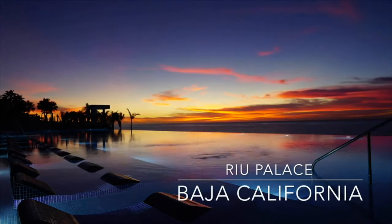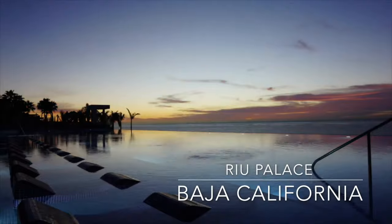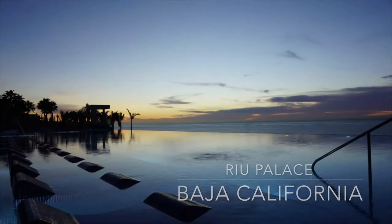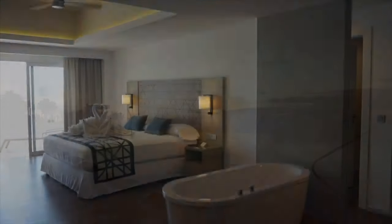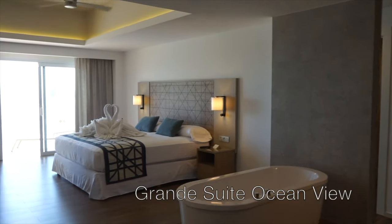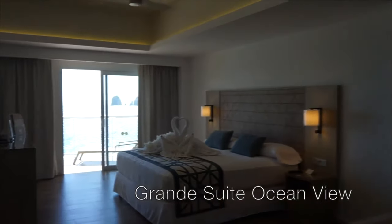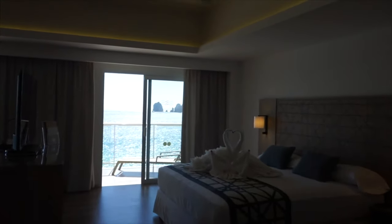Welcome to the room tour of the Hotel Rio Palace Baja California. This hotel is located in the El Medano Beach area on the Baja California Peninsula. It is an all-inclusive resort, adults only, and this is a tour of the grand suite ocean view room. The room we had was on the fourth floor, looking over the oceanfront.